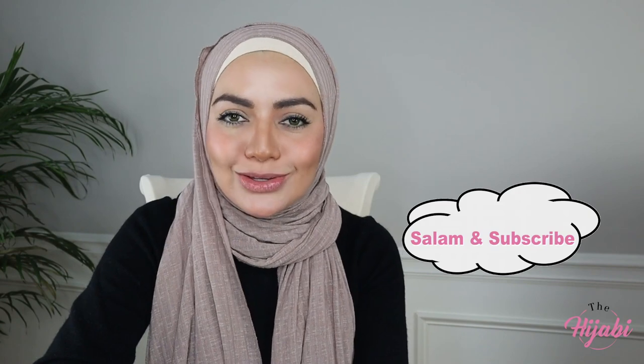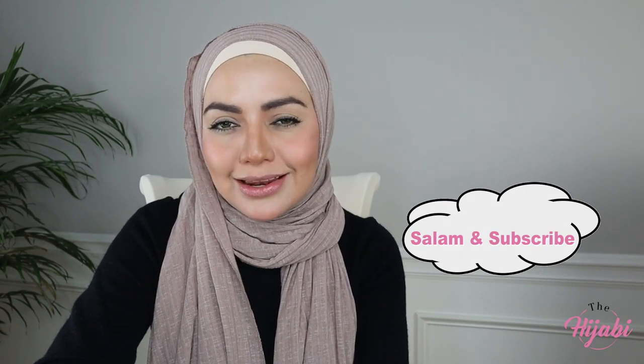So guys, this is it for this video. I'm going to do a part two with some kitchen items that I got from Macy's as well. Anyways, thank you for watching and I'll see you soon in my next video. Salaam, and subscribe!